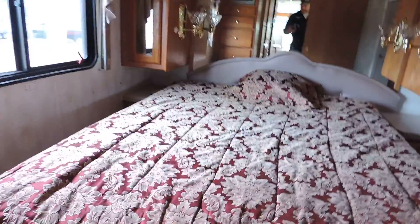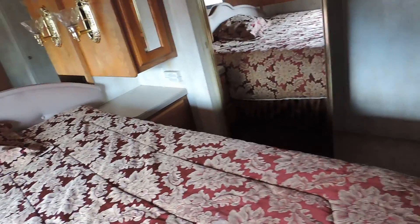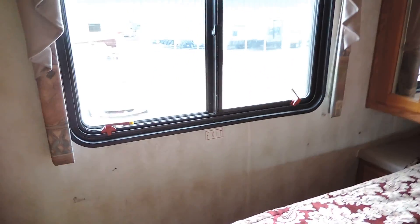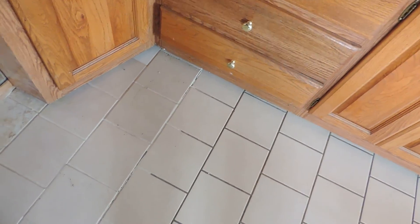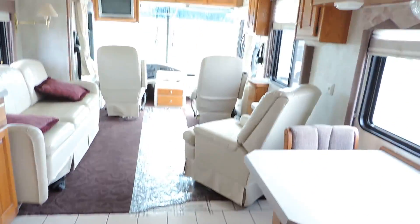In the rear bedroom there's a queen-size walk-around bed with a pillow top and memory foam mattress pad on top — very nice and comfortable. Slide-out closet to the right, beautiful overhead cabinets, nightstands with phone charging spots, a TV in the corner, and lots of storage. Maroon carpet in the bedroom, tile throughout the kitchen, carpet up front in the living room as well. A couple of the tiles have been replaced in the corner — they don't match perfectly but they look very nice.